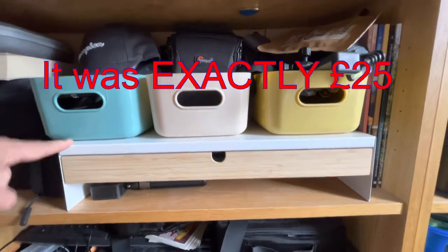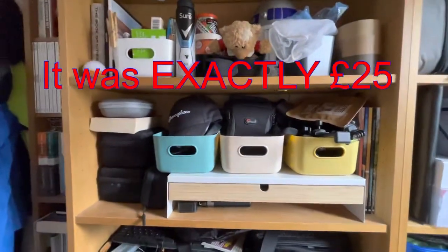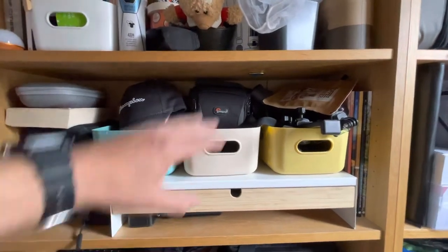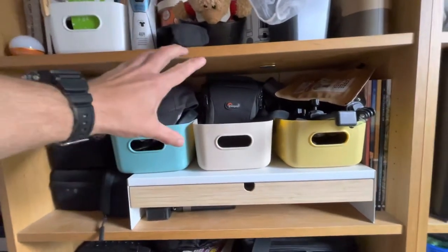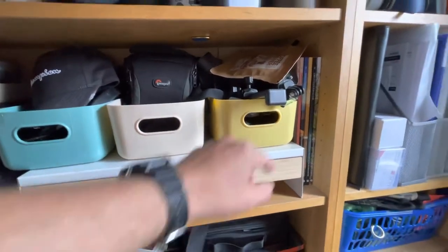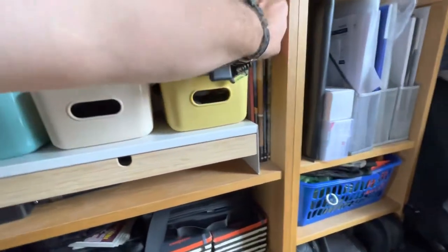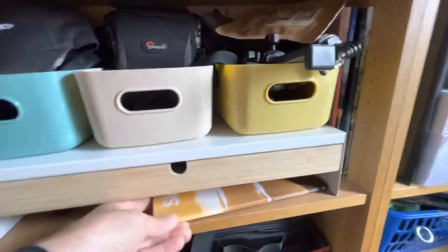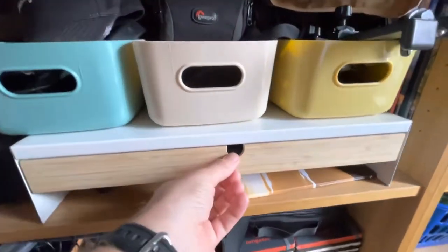I think it was about 25 quid — I'll double check and put some info on screen. What it's done is lift this shelf up, giving me some space underneath where I could put things like magazines or books out of the way.